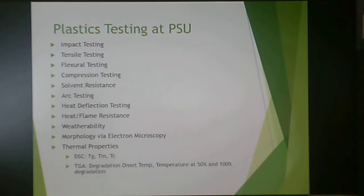For testing, we have the ability to do this in the plastics department or at the research center. We do impact testing, tensile testing, flexural testing, and compression testing — the latter three can all be done with the same tensile tester. We also do solvent resistance, arc testing, heat deflection testing, heat and flame resistance, weatherability, and morphology via electron microscopy. For thermal analysis, we use differential scanning calorimetry (DSC) — which determines glass transition temperature, melting temperature, and crystallization temperature — and thermogravimetric analysis (TGA), which determines filler content and degradation temperature for upper use temperature.